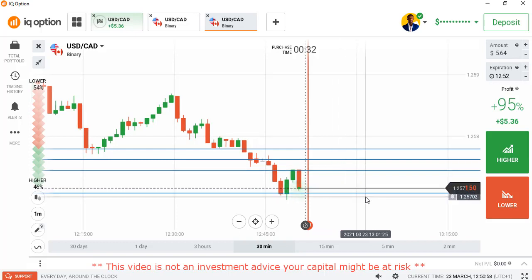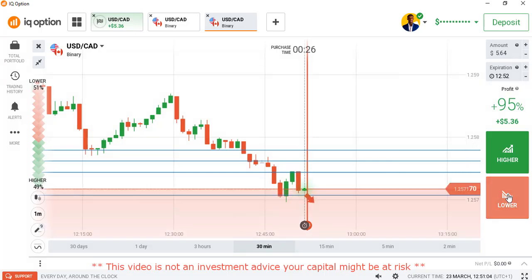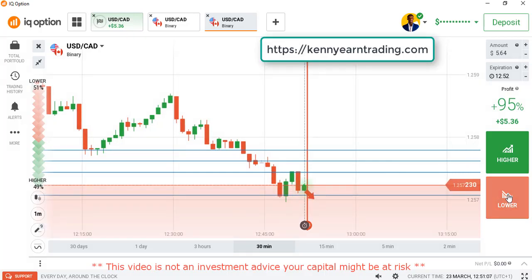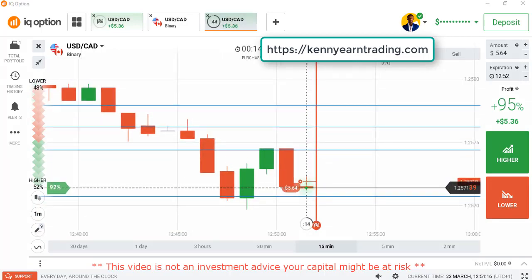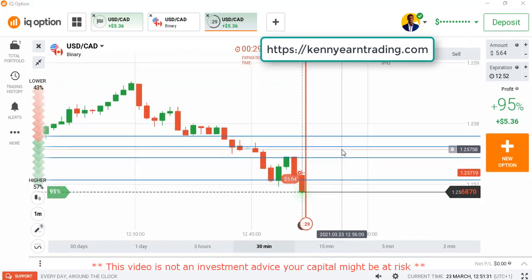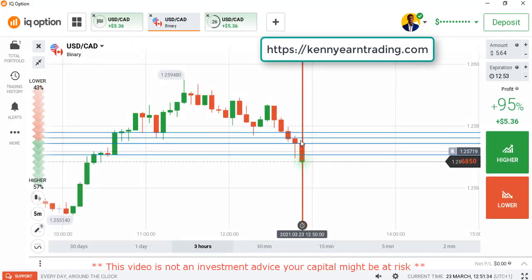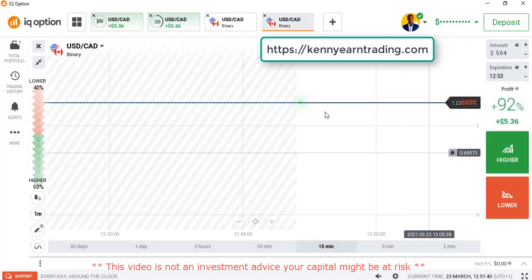We are seeing strong sellers entry coming down from a level — it's good, we could go with sellers again. Awesome, good entry point. I placed the lower option here because you can see strong sellers coming down from a level. We could actually get one more sellers entry down to the next level. That candle is good and the trend is already bearish, so that's a good signal to go with sellers.